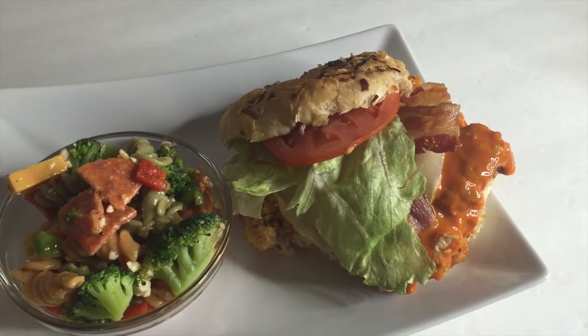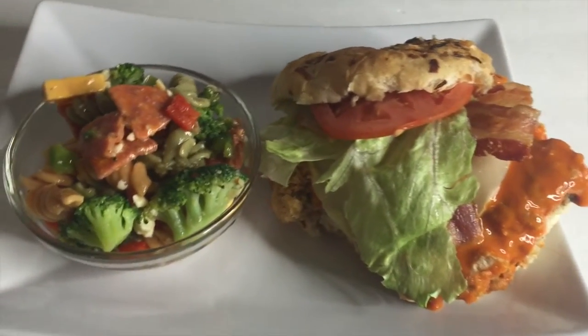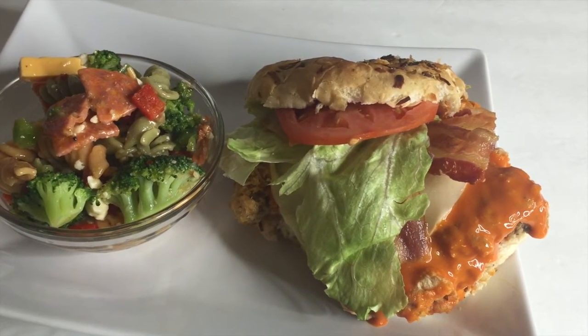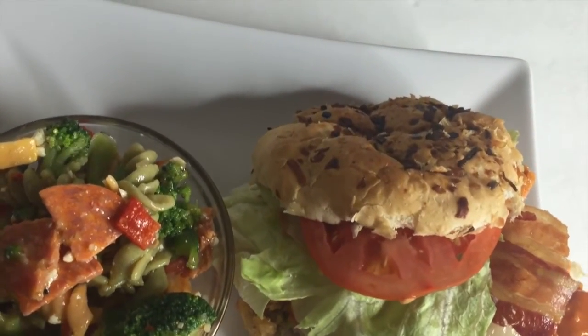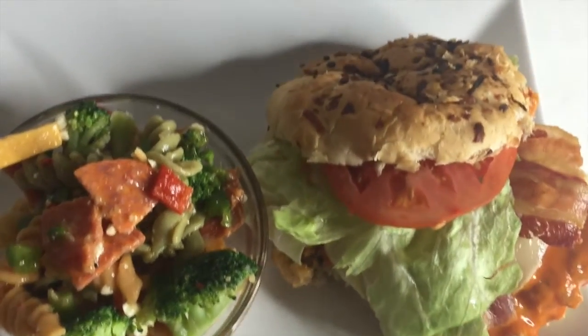Wednesday for dinner I made buffalo chicken sandwiches with provolone cheese, bacon, lettuce, tomato on an onion roll. I also made a pasta salad with broccoli, pepperoni, cheddar cheese, feta cheese, green and red peppers, and I just used basic Italian dressing. That's what we had for dinner on Wednesday.